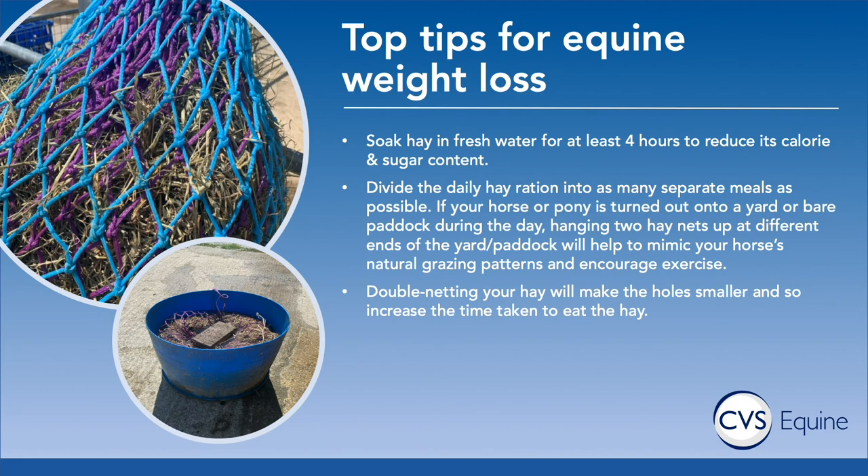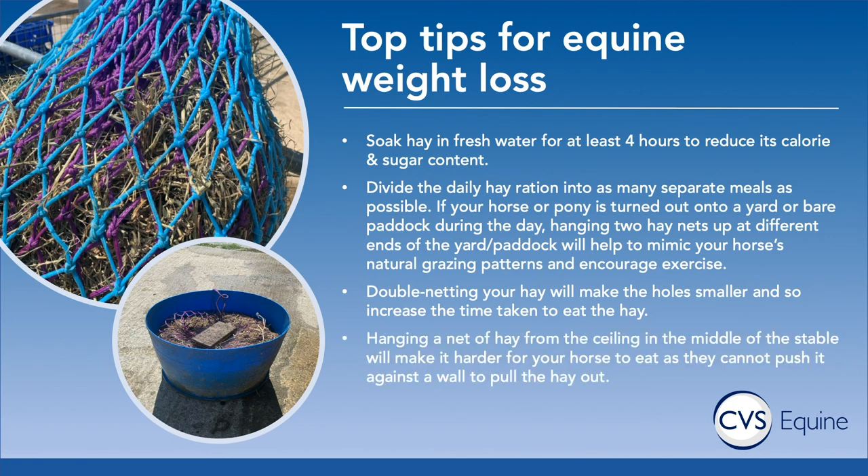There are also commercially available hay nets with really small holes which make them take longer to eat, slowing down the horse's hay intake. Hanging a net of hay from the ceiling in the middle of the stable can be really beneficial as well — by doing this you make it harder for your horse to eat, as they're not able to push the hay net against the wall to pull hay out, so they're forced to constantly bounce the hay net around to get the food out. This can be really good for alleviating boredom and slowing down eating while still not allowing them to gorge.